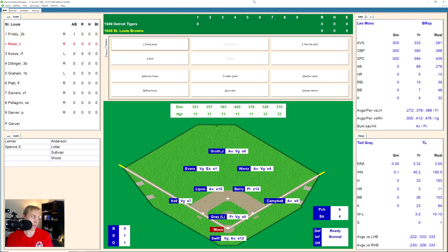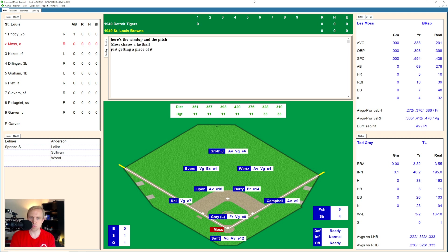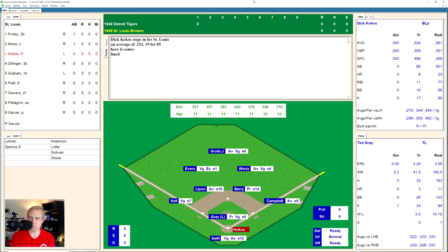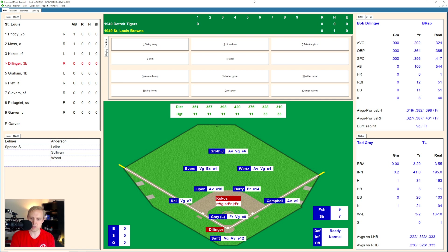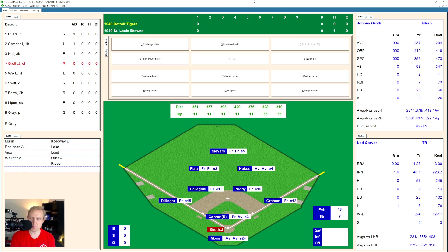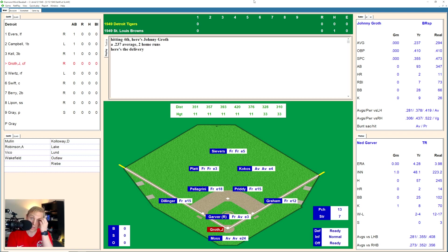That will bring up Lee Moss. Moss up there, takes the strike and then fouls one off. 0 and 2 now the count on Moss, and there's strike three — called out looking. And here comes Dick Cocos, who hits one over the glove of Lipon into left field. Evers plays that one poorly. Cocos ends up getting a double on that. That'll bring up Bob Dillinger. He pops one up and Campbell, the first baseman, doesn't look like he has it but does anyway. And that's the third out.